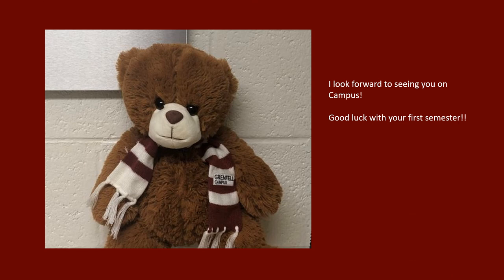Thanks for joining me on this little virtual tour. I hope you learned something new about this beautiful campus that I am very proud to call home. I look forward to seeing you soon! Good luck with your first semester!